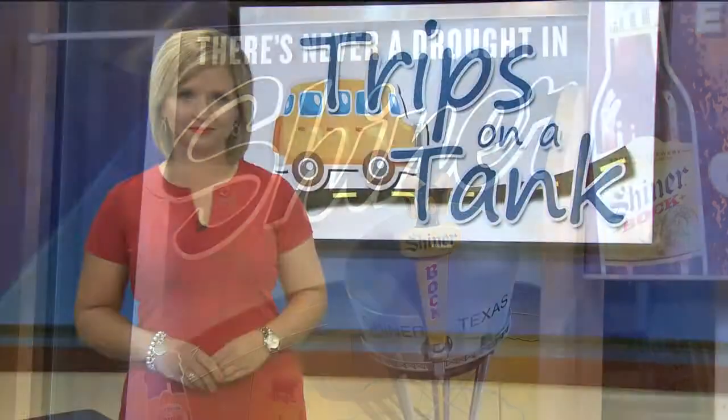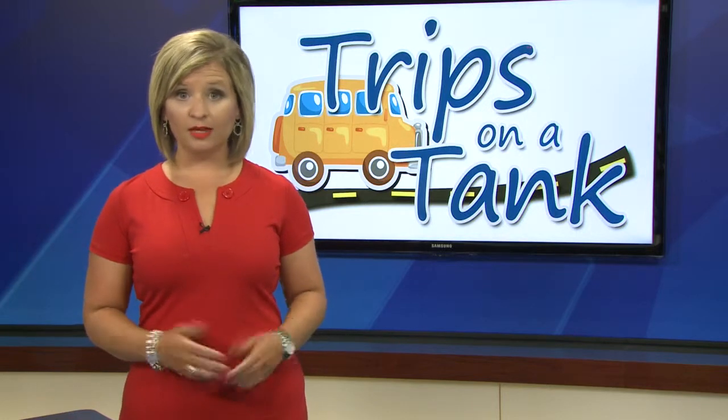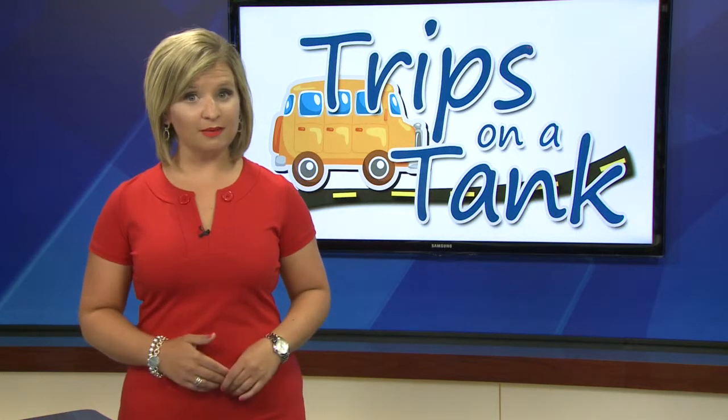Tours run Monday to Friday all summer from 10 a.m. to 2:30 p.m. The best part? Both the tour and the beer samples are free.